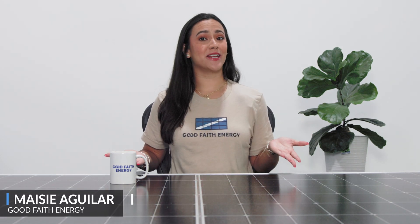Hey everyone, it's Macy from Good Faith Energy, answering an important question. What happens if your home battery drains to zero?